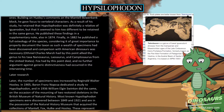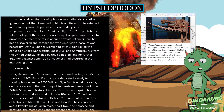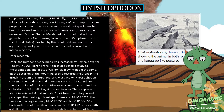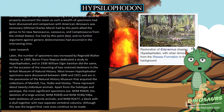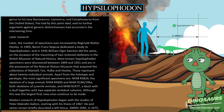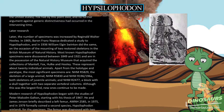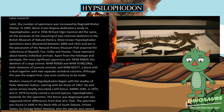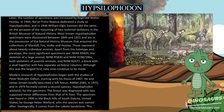Later, the number of specimens was increased by Reginald Walter Hulke. In 1905 Baron Franz Nopcsa dedicated a study to Hypsilophodon, and in 1936 William Elgin Swinton did the same on the occasion of the mounting of two restored skeletons in the British Museum of Natural History. Most known Hypsilophodon specimens were discovered between 1849 and 1921 and are in the possession of the Natural History Museum, representing about 20 individual animals. The most significant specimens include NHMUK 5829, the skeleton of a large animal; NHMUK 5830 and NHMUK 196/196A, skeletons of juvenile animals; and NHMUK 2477, a block with a skull together with two separate vertebral columns.